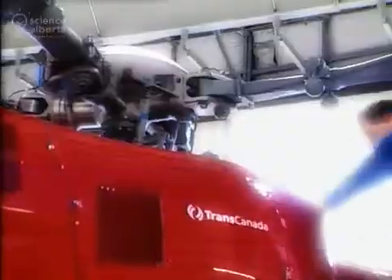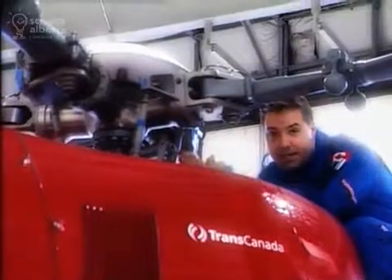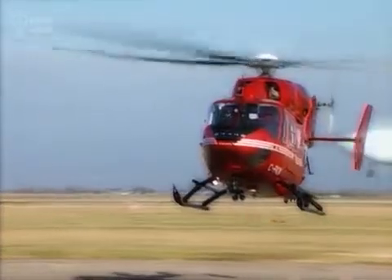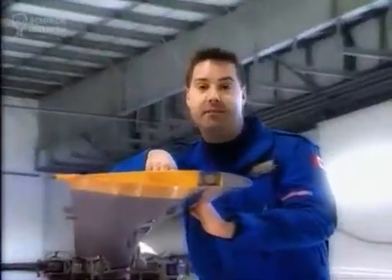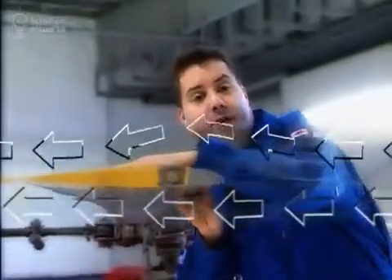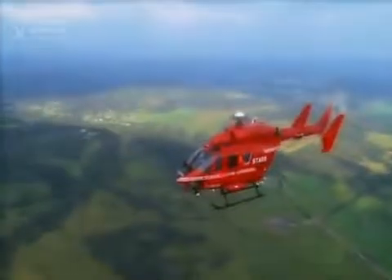Helicopters are a marvel of modern engineering — these things are dripping in math and physics. Take a look at where all the main rotors come together, right here at the main swashplate assembly. It's incredible. This is what allows the helicopter to fly forwards, backwards, left and right. The shape of the rotor blades are just like the wings on an airplane, and they provide lift when they're turning. The rotor is curved on top and flat on the bottom. This forces air going over the top to move faster than the air on the bottom, making low pressure on top and providing lift. And when we create enough lift, we start to fly.